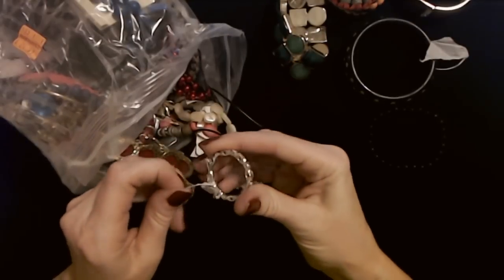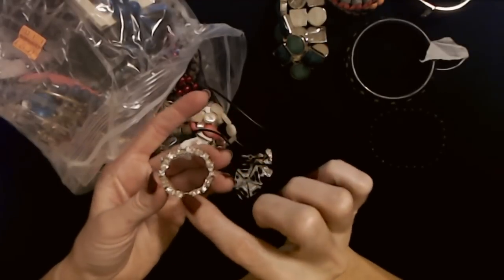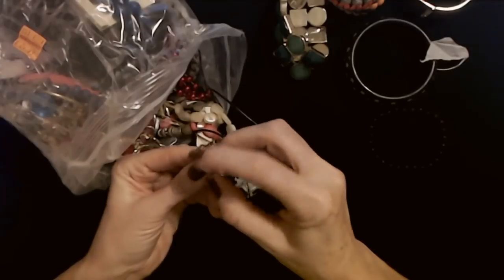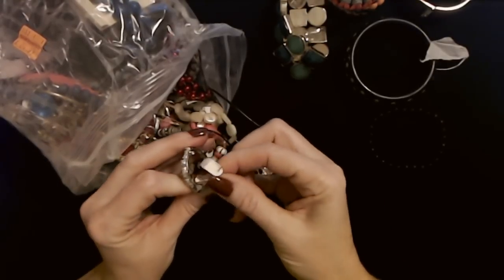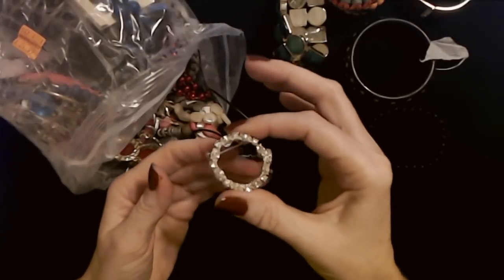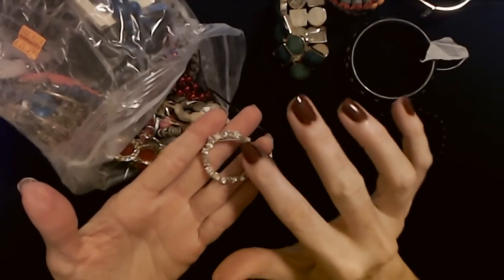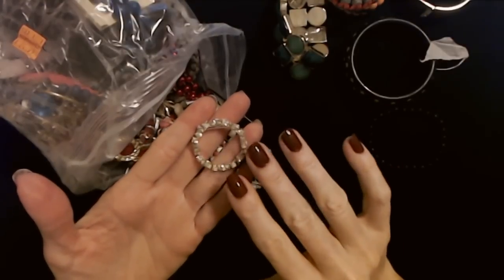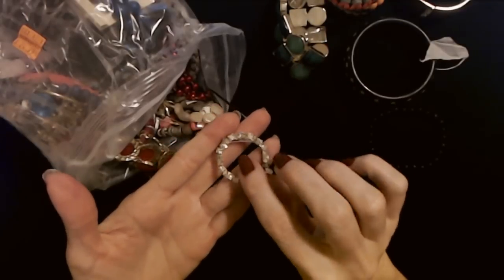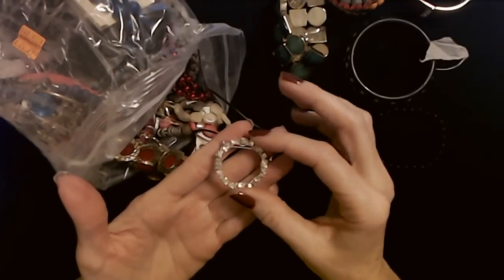Look at this - a little brooch with rhinestones around it. You really don't see these in these bags very often. I'm going to open it up and remove that paper from it. People don't wear brooches as much as they used to. Around here the only people I ever see wearing them are older women - like your grandma or great-grandma. My grandmother loved stuff like this and whenever she went to church on Sundays she always had a nice little pin on her blouse or on her jacket.